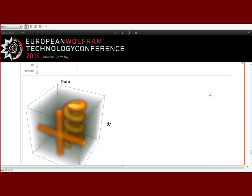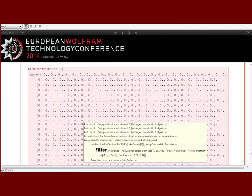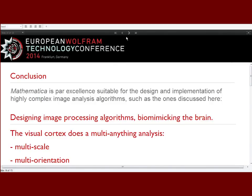Mathematica is par excellence suitable for designing these things. My students really play with Mathematica — going to the Fourier transform, visualizing things — and it is very helpful. So we do image processing algorithms that we call biomimicking the brain, but it's actually brain-inspired, and then we ask: what is the beautiful mathematics behind it? It may very well be that the brain is doing just this beautiful mathematics, not just heuristics.